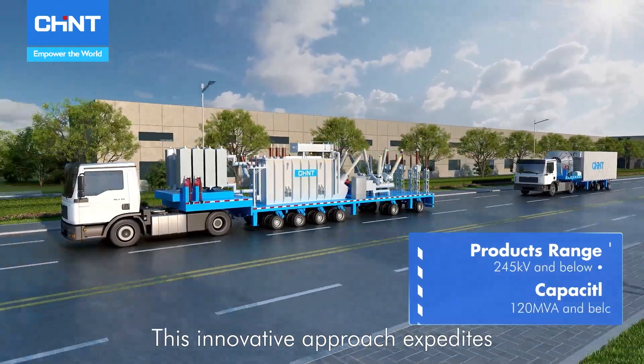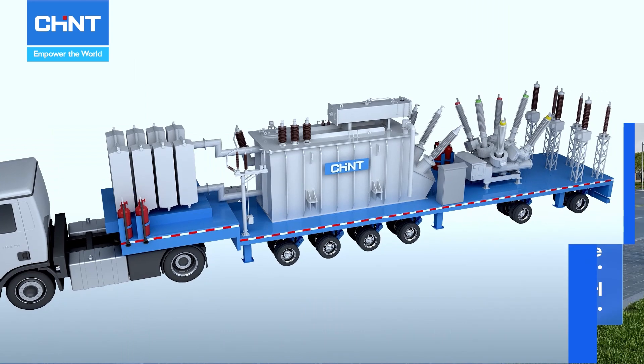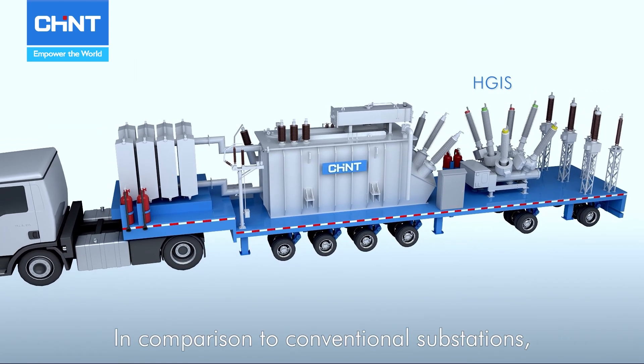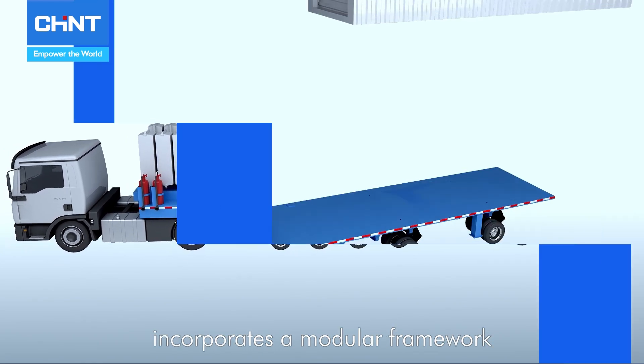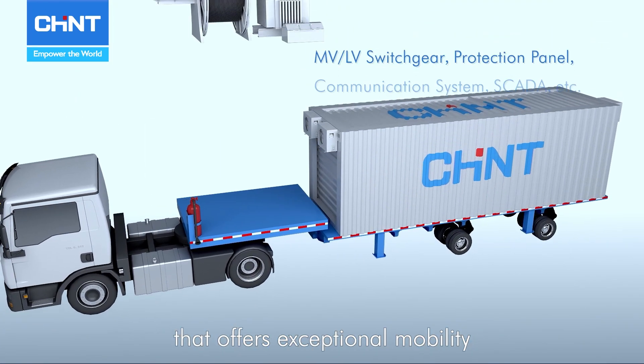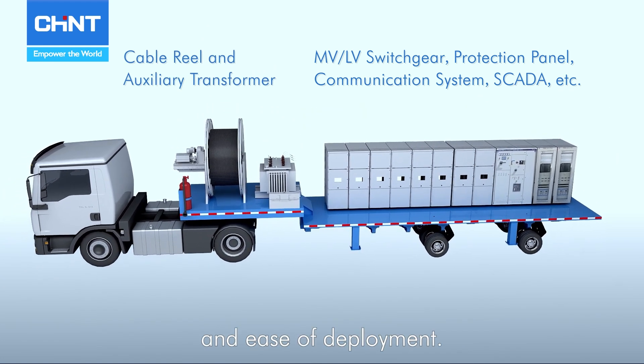This innovative approach expedites the resolution of power supply challenges in the shortest possible time. In comparison to conventional substations, Chint's mobile substation incorporates a modular framework that offers exceptional mobility, adaptability, and efficiency.